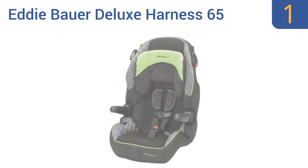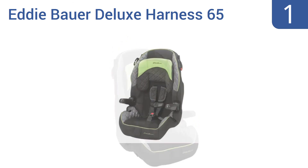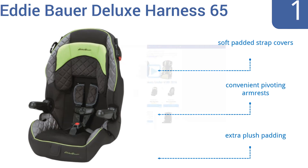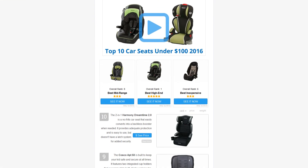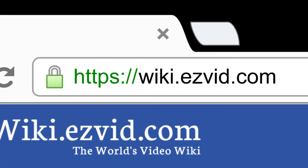Coming in at number one on our list, the Eddie Bauer Deluxe Harness 65 is a worthwhile investment as it easily converts from a five-point harness system to a belt-positioning booster when your child is ready. Plus, the adjustable headrest offers comfort at any height. It features soft padded strap covers, convenient pivoting armrests, and extra plush padding.